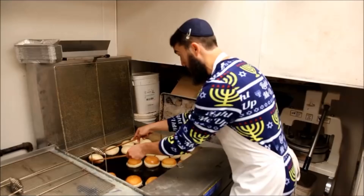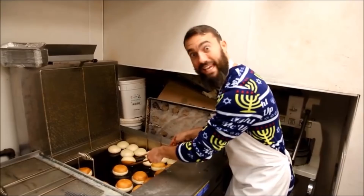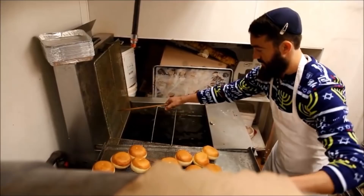Wow, this is incredible. Here I am — I thought I was only going to come and just taste the donuts, but I'm actually here making the donuts. Now that these donuts are fried, time to fill them up with some jelly.